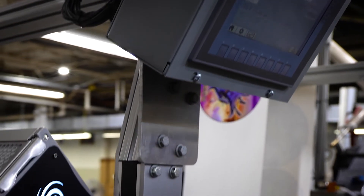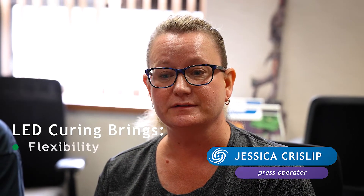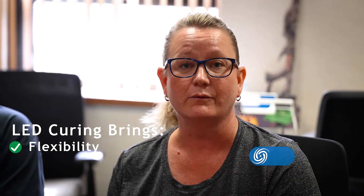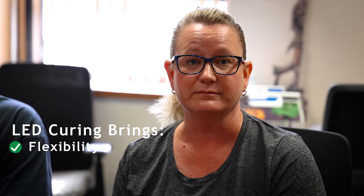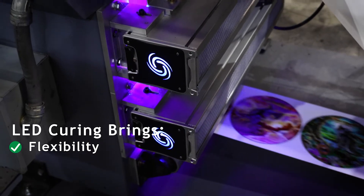From the press operator side, what I have enjoyed about the LED lights that Fozion uses is the flexibility it gives us, turning our press into a hybrid press. We've been able to use different substrates, different thicknesses, and haven't had any issues at all.